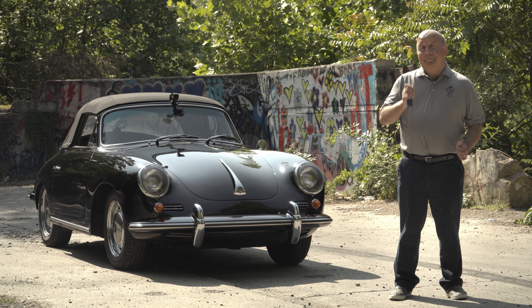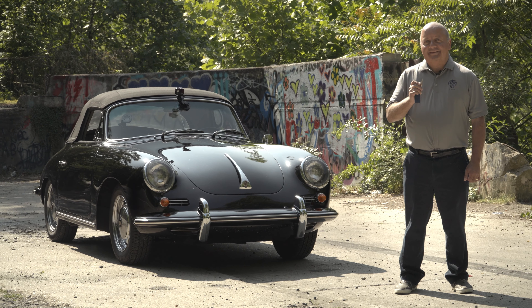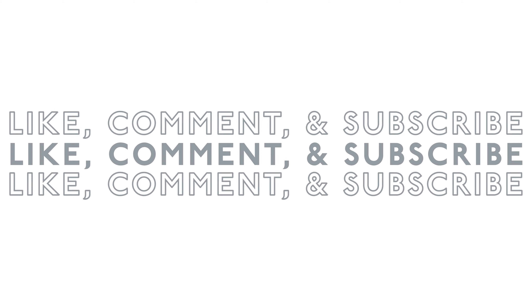I've got the keys to a 1964 356C Cabriolet, and I get to drive it. So come with me as we drive the last of the 356s.